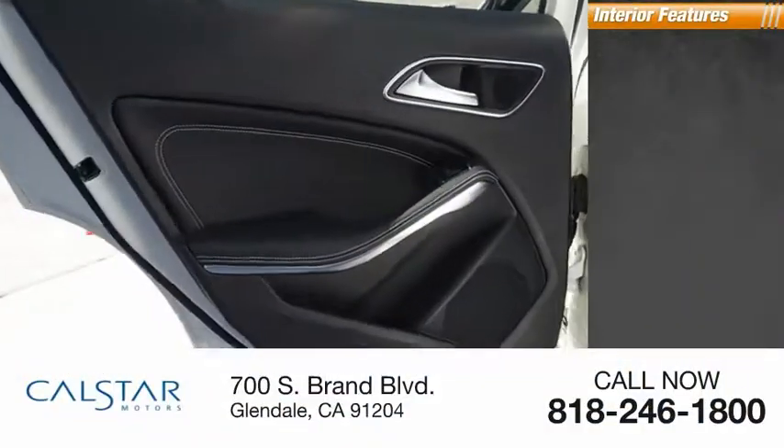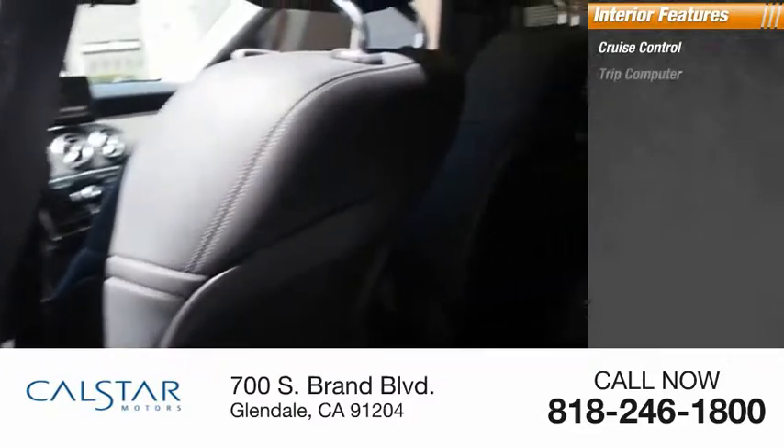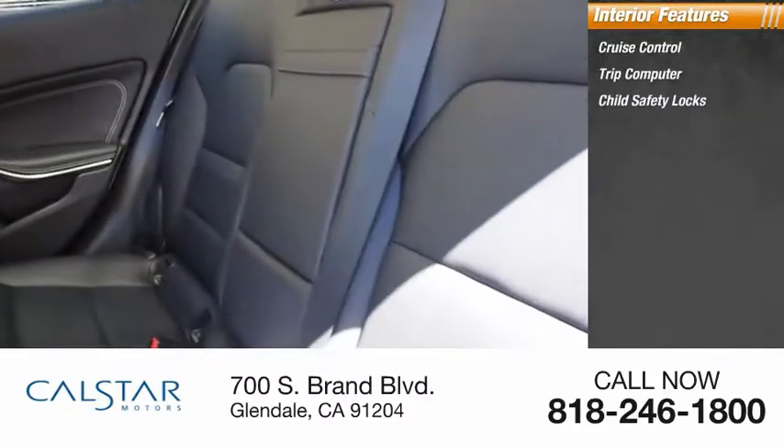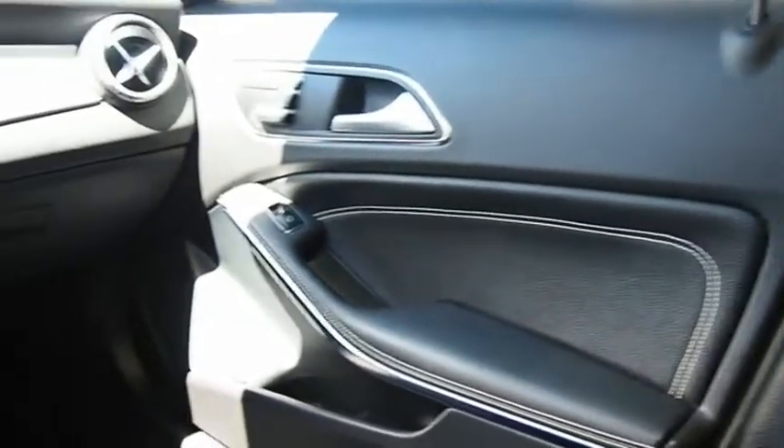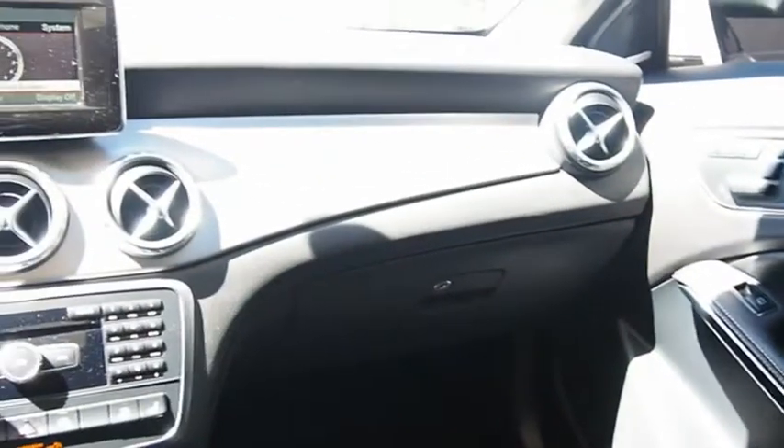Inside you'll find cruise control, trip computer, child safety locks, power windows, power steering, cargo area light, trip odometer. The Mercedes GLA class offers the versatility of a hatchback, but with the power of a sports car.